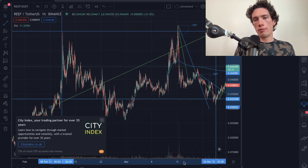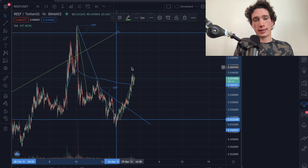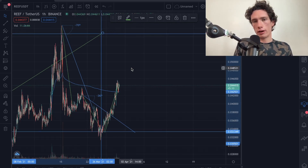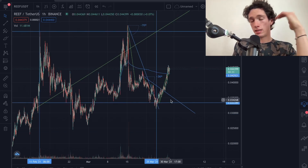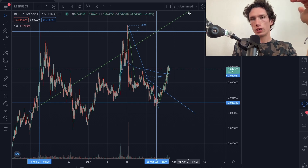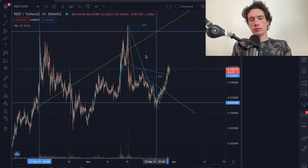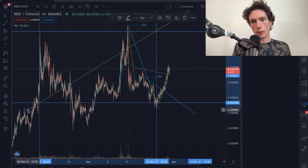Remember, I'm no financial advisor, so anything I say in this video is not professional advice — the technical analysis I do is very, very basic. I think the next all-time high for Reef Finance, when and if it ever comes, will be pushing around the 0.062 mark, judging from their previous encounter with the all-time high, then pullback, then new all-time high pattern.